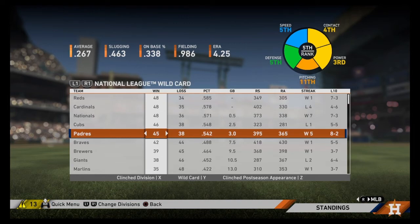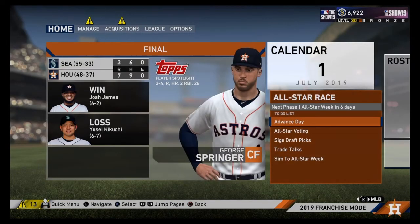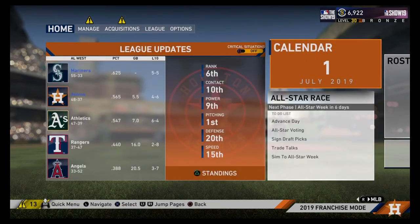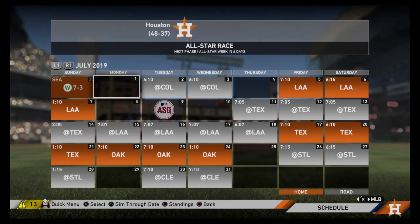Thank you guys so much for watching this episode of FCBL and for the support on this series and this channel. Please drop a like if you enjoyed the video, subscribe if you are new and want to see more. If you want to be a part of the FG fam, please sub now and share the video. I'll see you all in the next one. Bye.